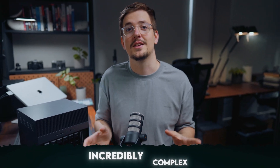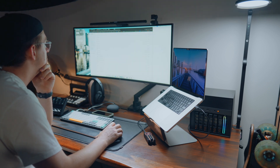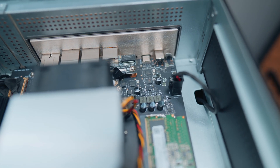I found Unraid incredibly complex. I spent literally hours upon hours trying to figure things out, with a lot of back and forth with ChatGPT and Google. If you're not particularly tech-savvy when it comes to networking, Unraid — or even TrueNAS — might not be the best choice. I can see why people love Unraid for its customizability, but for someone who just wants plug-and-play without getting deep into networking, it was a bit overwhelming.